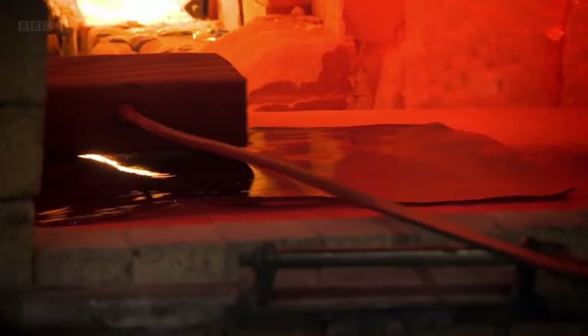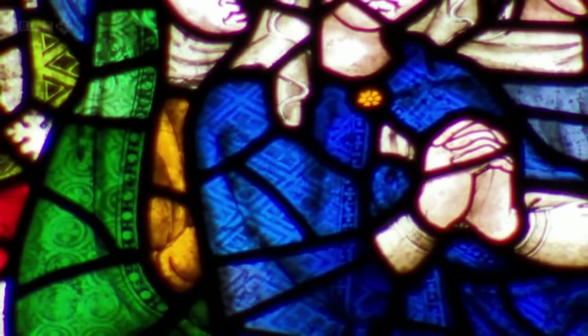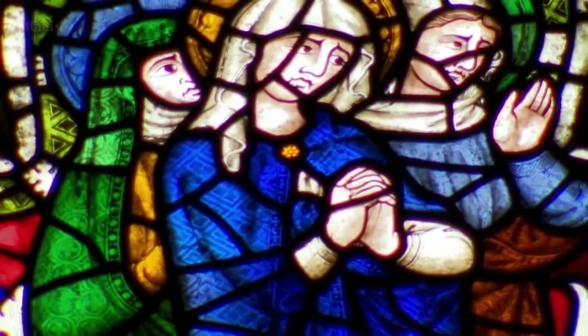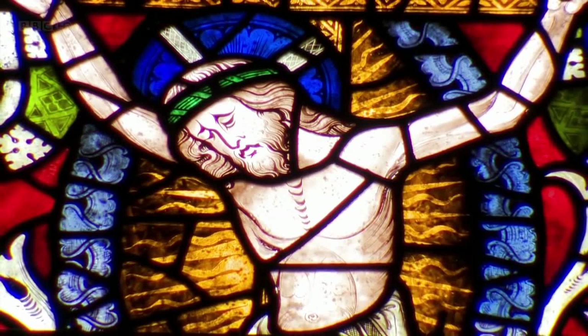Wow, so many stages — it's incredible. That's what makes you so expensive! A tremendous amount of work was involved in making a material we nowadays take for granted. And even that was only the first step to crafting windows like these.